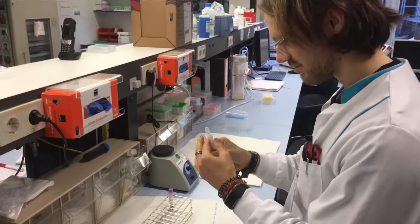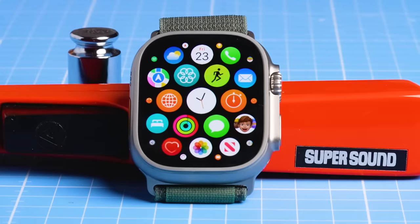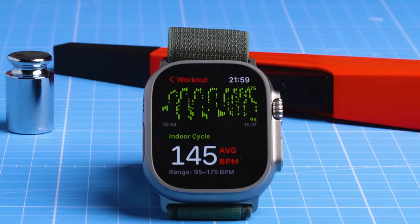Hello everyone. For those of you that are new to the channel, my name is Rob and I'm a postdoctoral scientist specializing in biological data analysis. I've had the Apple Watch Ultra for about four months now and it's honestly an amazing piece of technology. In many of the tests I've shared on this channel, we've seen that the Apple Watch Ultra is one of the best heart rate trackers currently on the market.